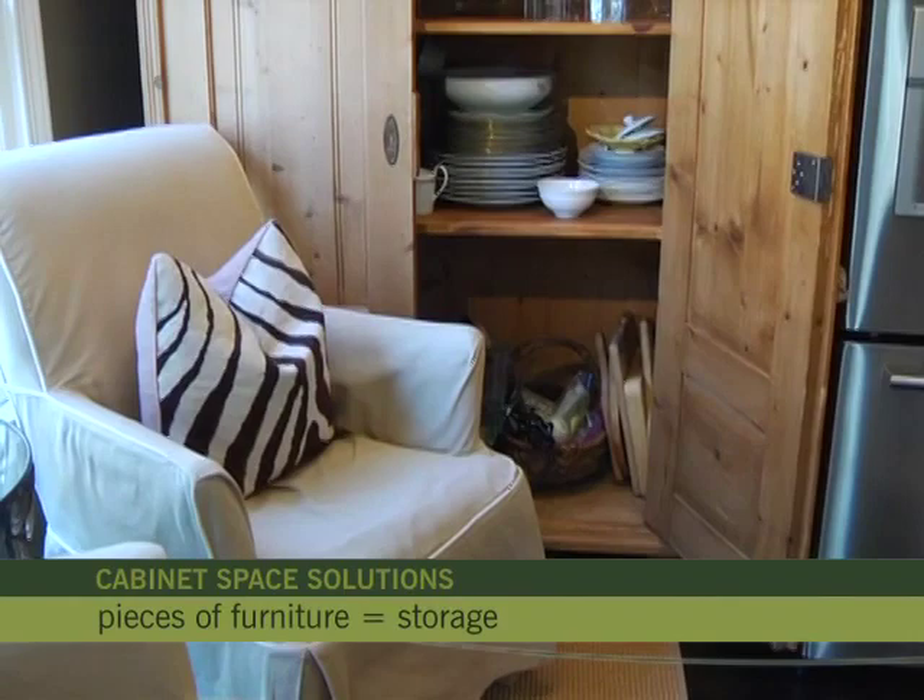Recruit unexpected pieces of furniture for storage, even from another room. I have a wonderful old bar armoire that holds everything from plates to glasses.